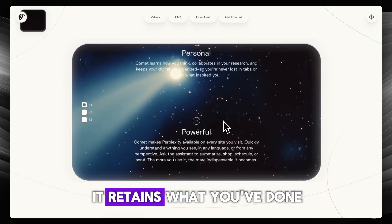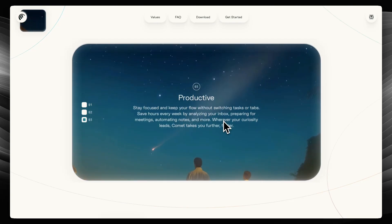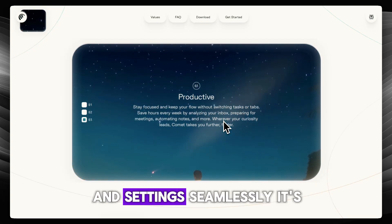Persistent context means it retains what you've done — open tabs, search history — so asking "where did we leave off?" actually works. You can also use your Chrome extensions and settings seamlessly.